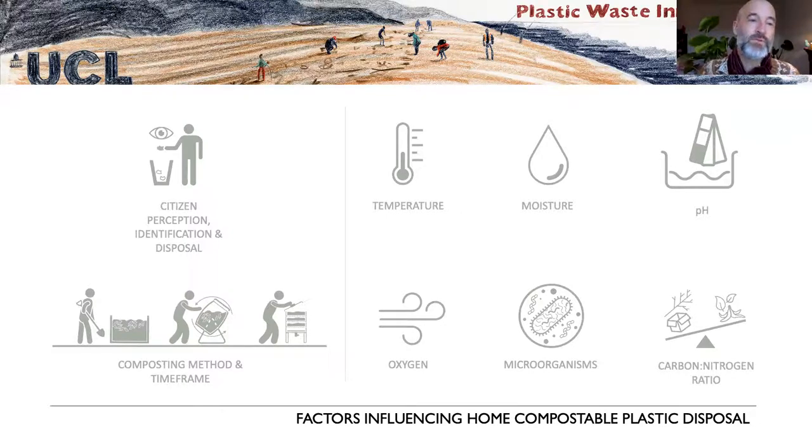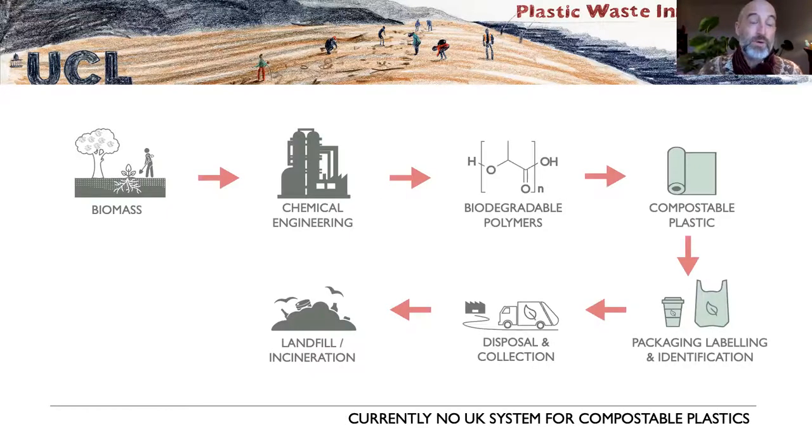As Danielle just showed, in terms of home composting there's a huge range of environments across the UK. Looking at the data so far, it really does depend on the person managing the compost and the way it's managed — there's an enormous number of variables, making it almost an impossible task for someone designing a material that will degrade within a certain timeframe across all those environments. That said, some polymer blends seem to be doing a better job than others, and we want to work out why.